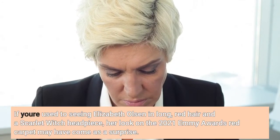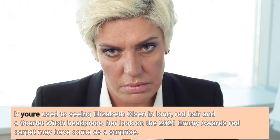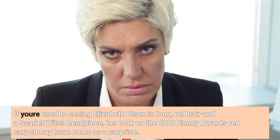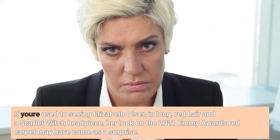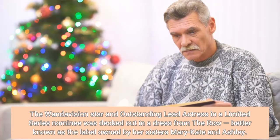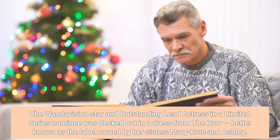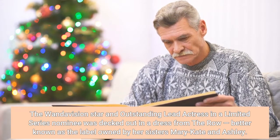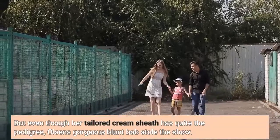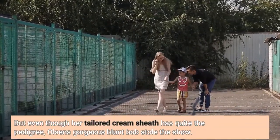If you're used to seeing Elizabeth Olsen in long red hair and a Scarlet Witch headpiece, her look on the 2021 Emmy Awards red carpet may have come as a surprise. The WandaVision star and outstanding lead actress in a limited series nominee was decked out in a dress from The Row, better known as the label owned by her sisters Mary-Kate and Ashley. But even though her tailored cream sheath was quite the standout, Olsen's gorgeous blunt bob stole the show.